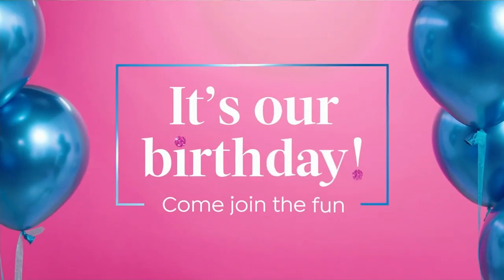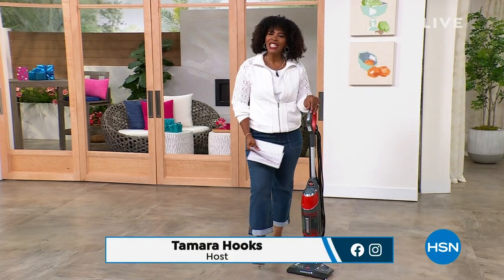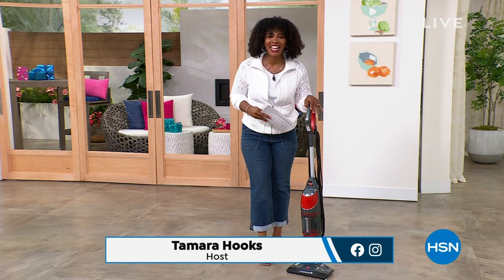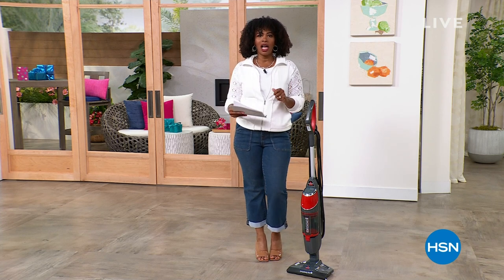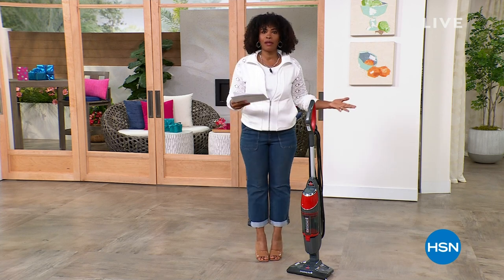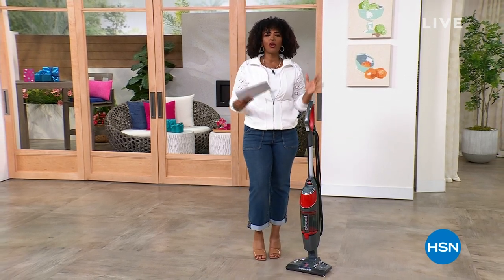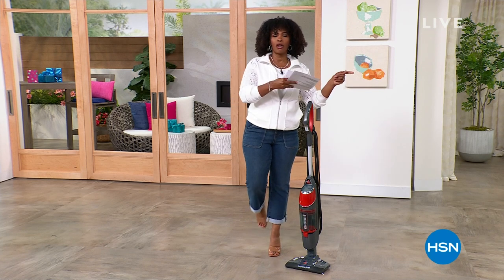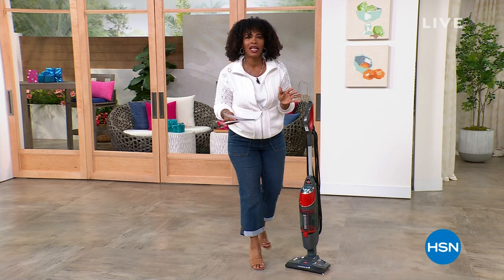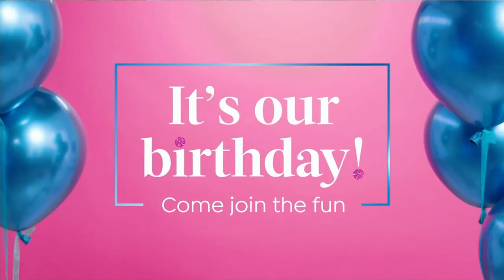Good morning and welcome to HSN! I'm Tamra Hooks, your host, and it's Sunday morning. We're almost at the end of July, which means we're almost at the end of birthday month. We still have hundreds of great deals with our birthday pricing, but those prices end tomorrow. Anytime you see a birthday price, take advantage of it.